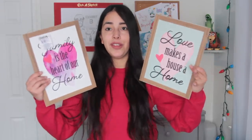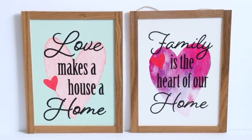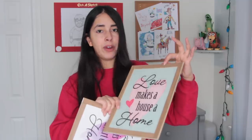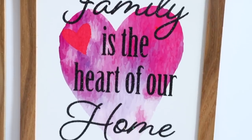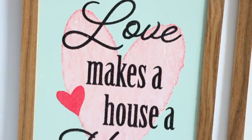Something else Dollar Tree got in new this year that I think is well worth a dollar are these framed images. It hangs on the wall so it's not an actual frame but an image that looks framed — I like the faux wood look of the frame. This one says 'Family is the heart of our home' and this one says 'Love makes a house a home.' Those are the only two I saw.